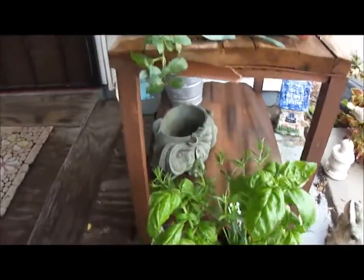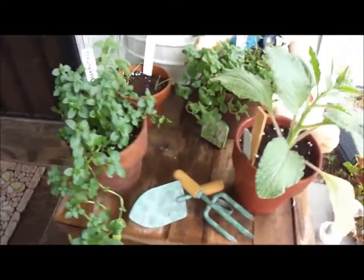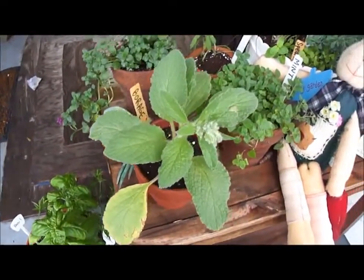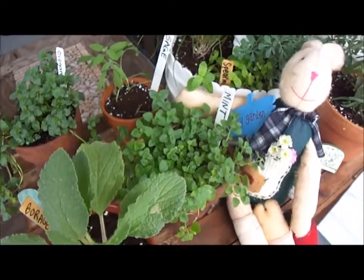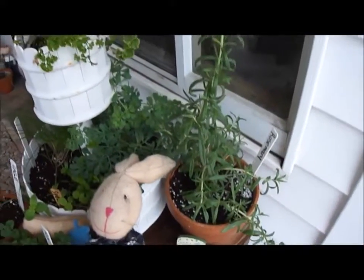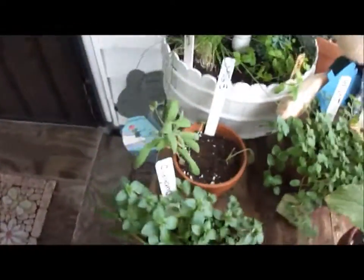Here's my oregano. Right here is borage, mint, rosemary — it's growing tall. I got some sage growing in here.